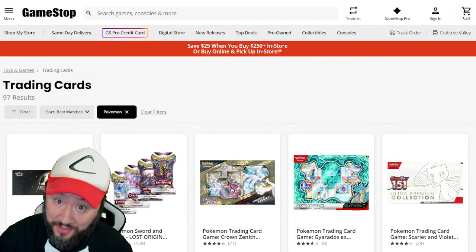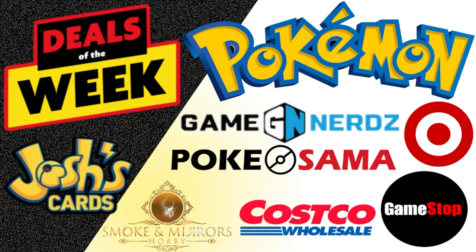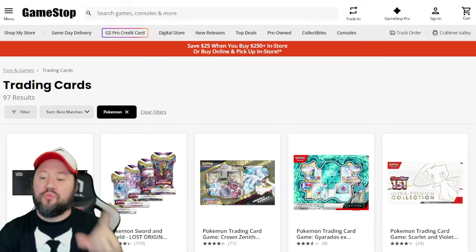We got a lot of new deals to talk about this week. We got deals going on at Josh's Cards, Smoke and Mirrors, Game Nerds, Pokésama, Costco, GameStop, and a little bit of Target. So let's talk about our first one, GameStop.